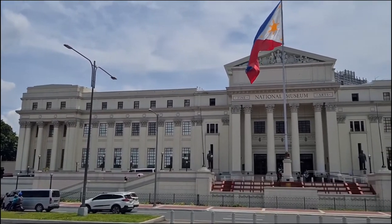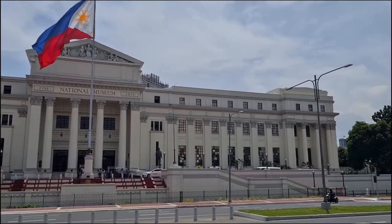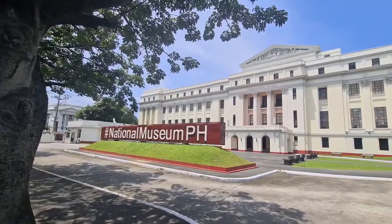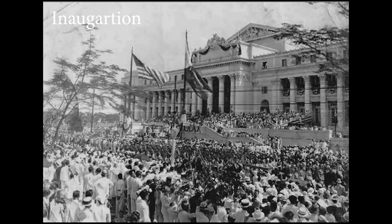I am here at the National Museum of Fine Arts, previously known as the Legislative Building, a historically significant monument located on Padre Burgo Street in the Philippines. It was initially designed by Ralph Harrington Dwan, Antonio Manialac Toledo, and Juan M. Arellano as the National Library between 1918 to 1926, but was later repurposed as the Legislative Building, with added features like a fourth floor and chambers for legislators.